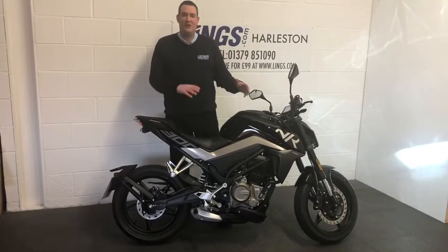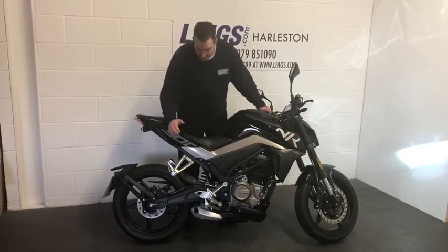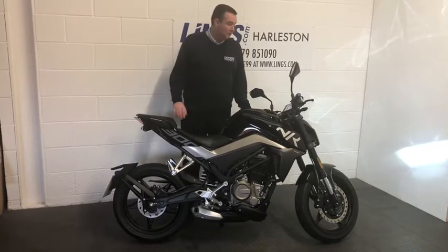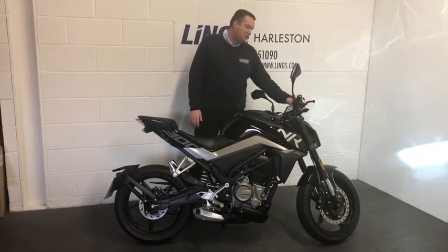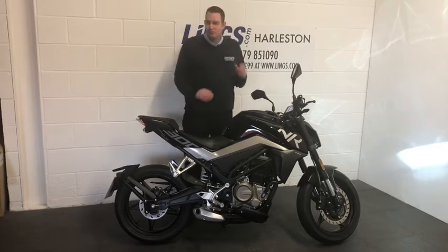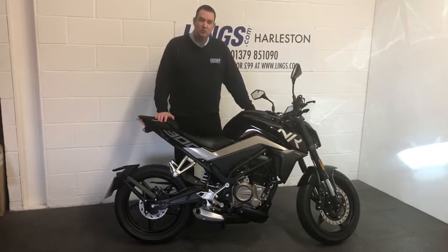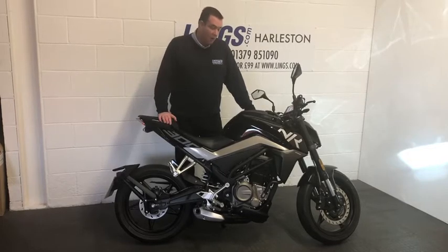A great noise from the 300cc engine, which features an underslung exhaust — a really nice styling cue. The LED headlight is a real standout feature and it's got some premium feeling styling to the bike overall.